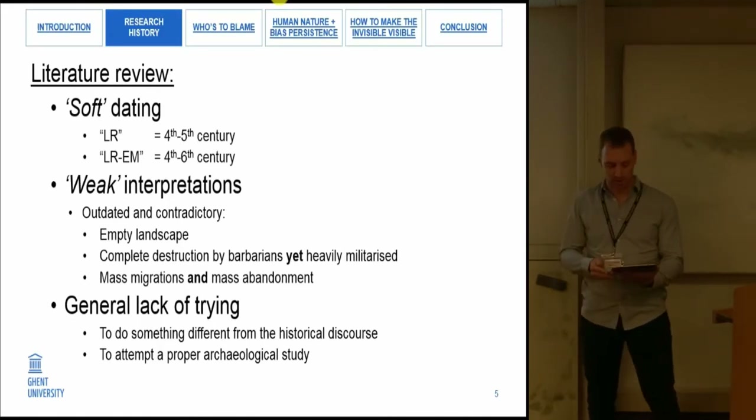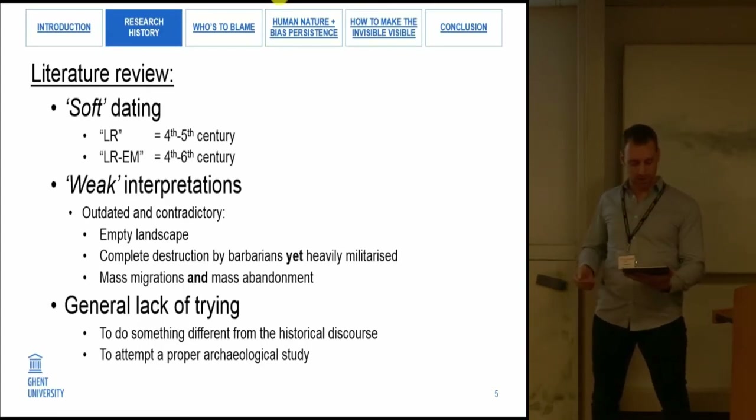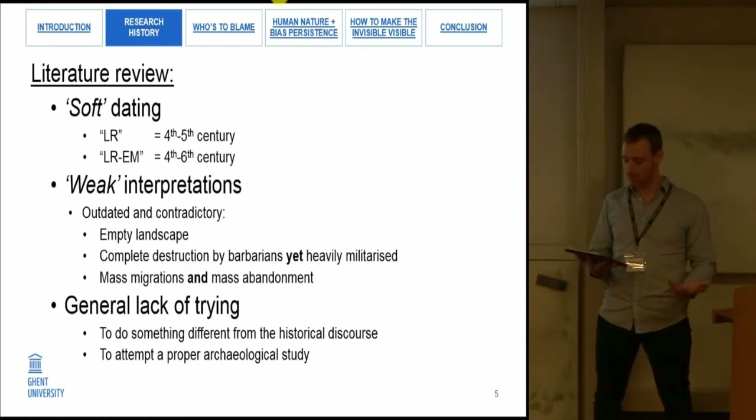A second observation is the repetition of weak interpretations that are often outdated and contradictory. At the same time, there is on the one hand an empty landscape assumed for over two centuries due to mass abandonment from barbarian destruction, and on the other hand a landscape heavily militarized to face the barbarian threat and flooded with Germanic people in mass migrations. How can the same area be considered empty and flooded with soldiers and immigrants simultaneously? And what about urban centers like Tongres or Tournai that are historically and archaeologically recorded to thrive in the 4th century?